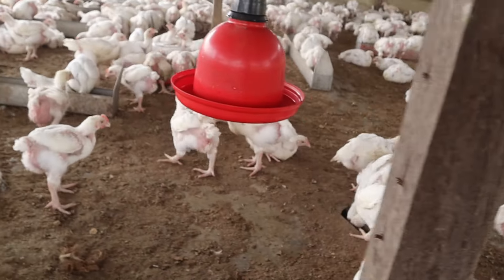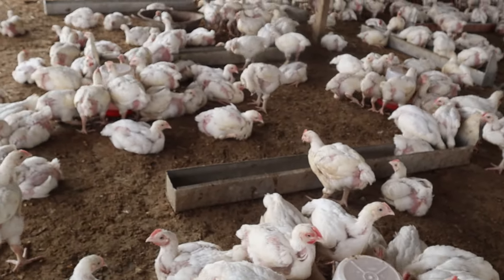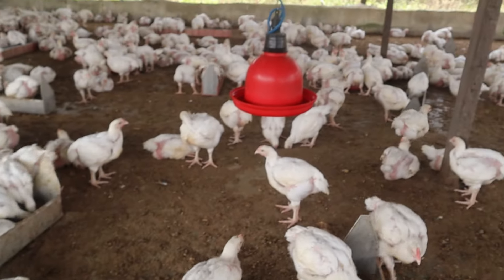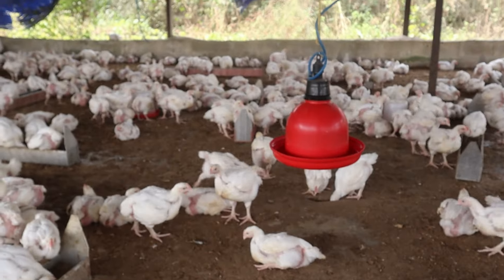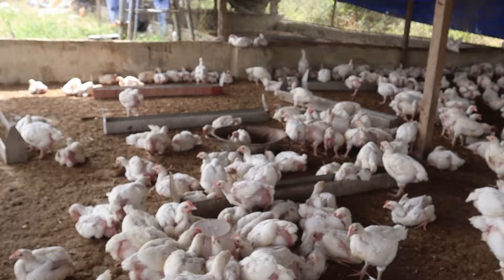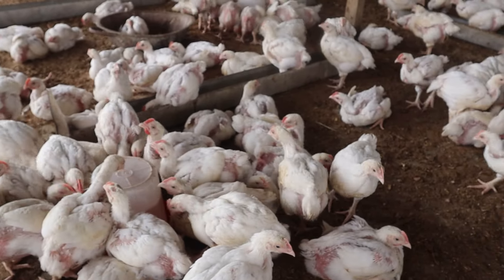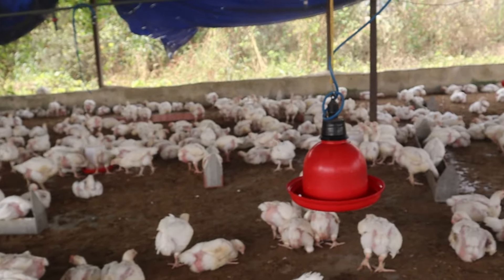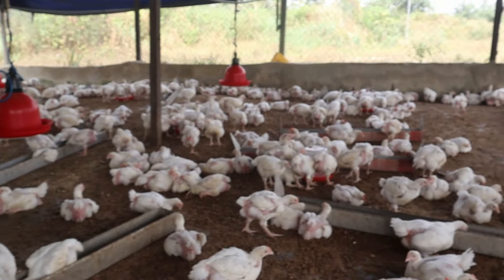After they've taken the vaccine, we're going to give them plain water all through the day. What we are doing is using these small drinkers to administer the vaccine instead of the automatic drinkers. We lift the automatic drinkers up and deprive them of water for 45 minutes to one hour before giving them the vaccine. As you can see, all the automatic drinkers are lifted very high so the birds don't have access to plain water yet.